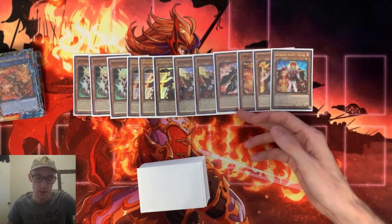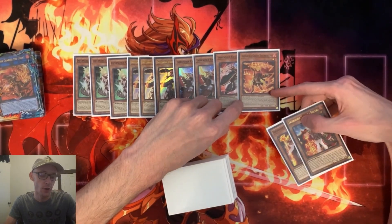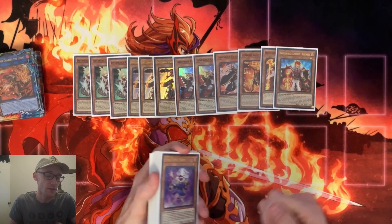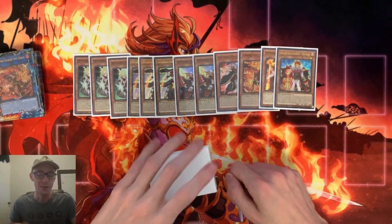Turpin is pretty self-explanatory for the combo. Ricardetto is really good — his banish effect actually comes up quite a lot. If you hard open Ricardetto, you're able to grab him and use his effect to banish from hand, then special from the hand, which is really good. It becomes a tuner. That's pretty powerful.